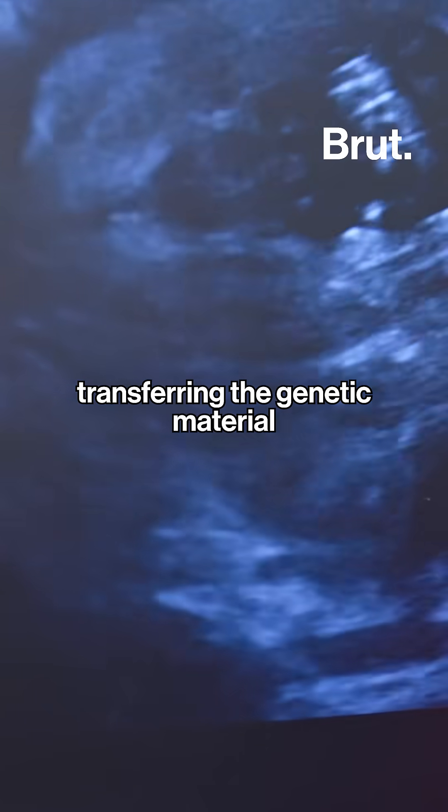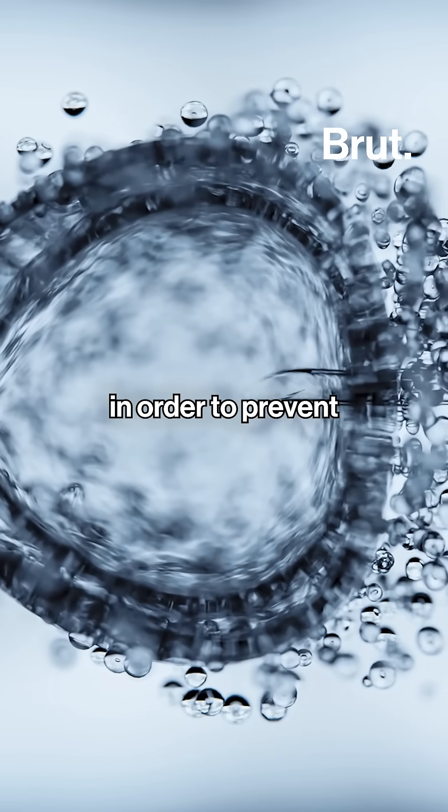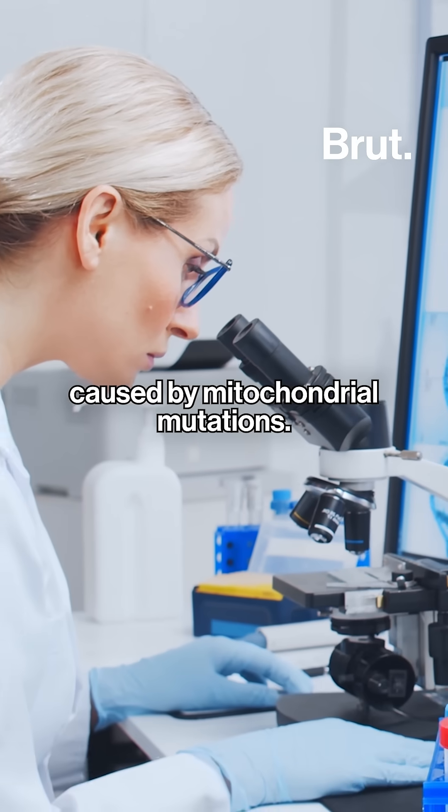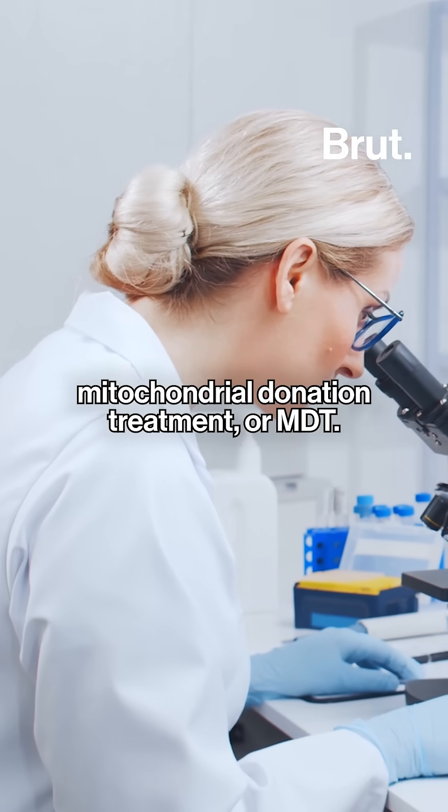The method involves transferring the genetic material from both the mother and father into a donor egg with healthy mitochondria, in order to prevent life-threatening diseases caused by mitochondrial mutations. This process is called Mitochondrial Donation Treatment, or MDT.